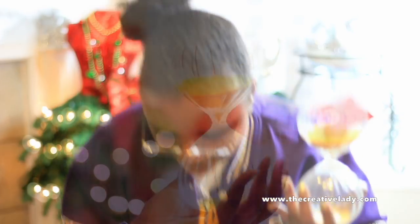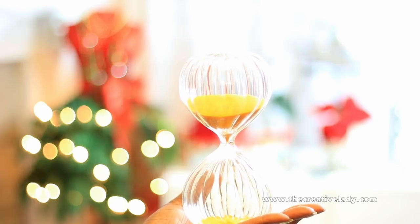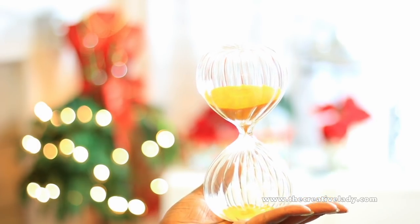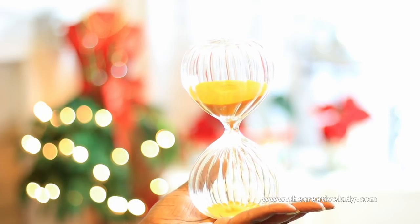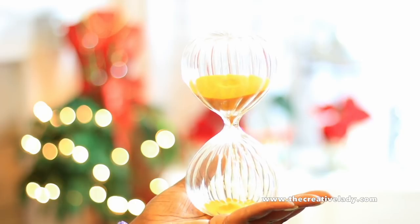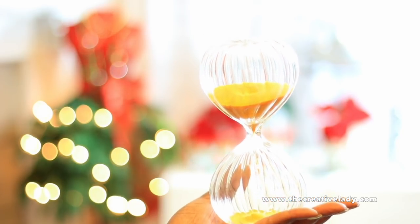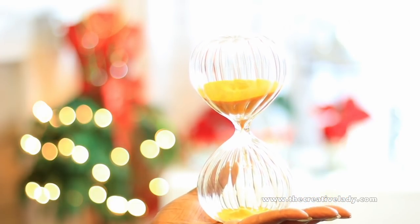I also saw this sand timer — it's a weird thing, I can't even tell you why I like it, but it has yellow sand in it. I haven't timed it yet to see how long it lasts, but I was just fixated on it. It also came in pink sand, yellow sand, and maybe blue. My home is yellow, so when I put my yellow things back out this will fit right in.